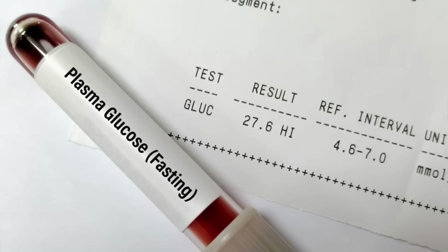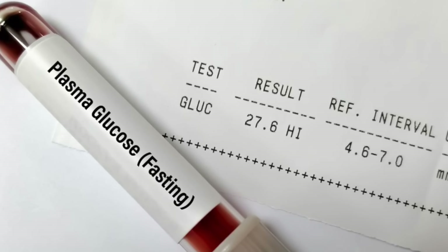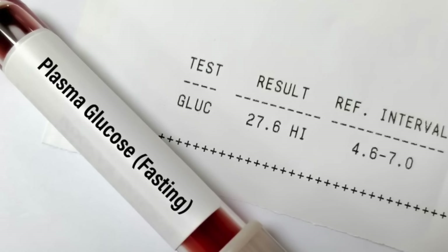If you notice any of these signs, there are two things you can do right away. First, test — get a fasting blood sugar reading, a fasting glucose, or a glycated hemoglobin, a hemoglobin A1c. And second, lifestyle changes. We now understand that both pre-diabetes and type 2 diabetes are quite reversible with healthy lifestyle, diet, and exercise primarily. Check out the previous video for exactly how to do that.